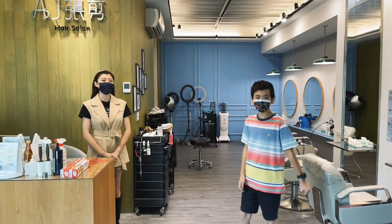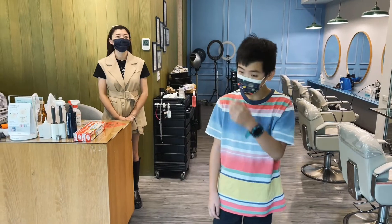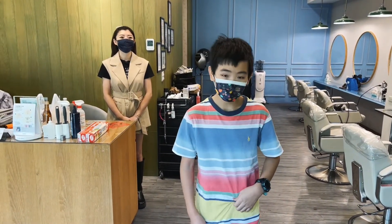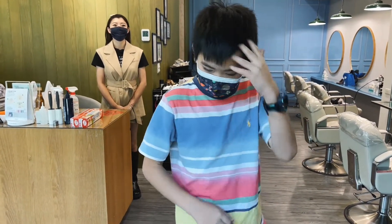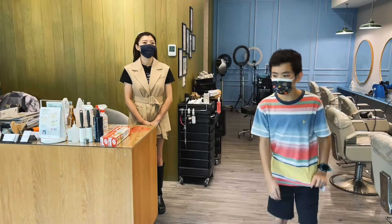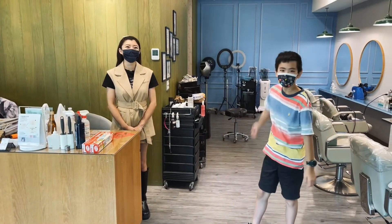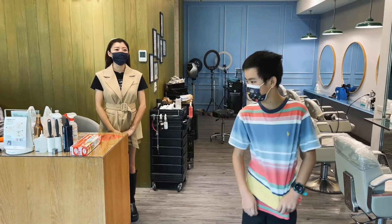My designer is Auntie Liz. Since the quarantine, it's been a long time since I got a haircut, so my hair is a mess. But thank goodness I'm here with my hair designer Auntie Liz. She's gonna fix my hair, so let's get started.